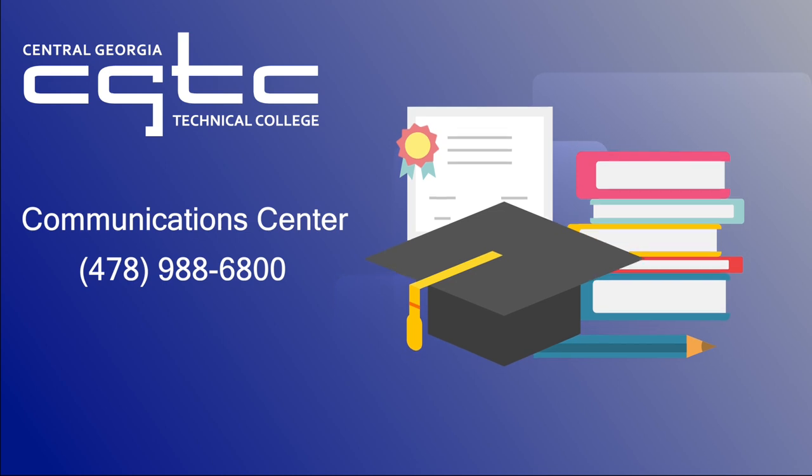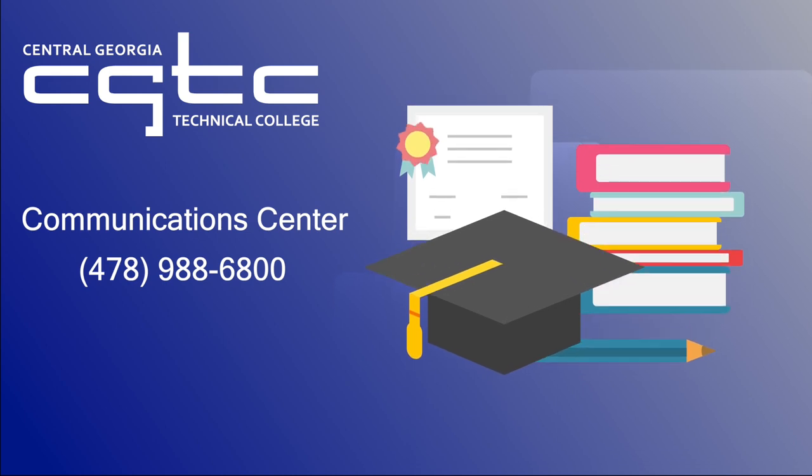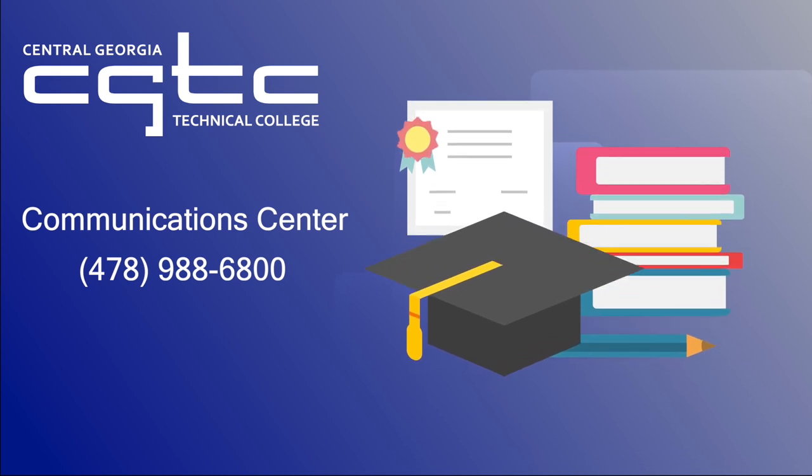Curious about what opportunities are right for you? Contact the CGTC Communication Center and get your questions answered today. Go Titans!